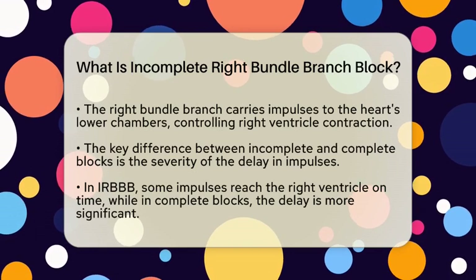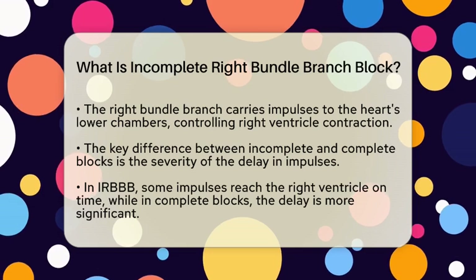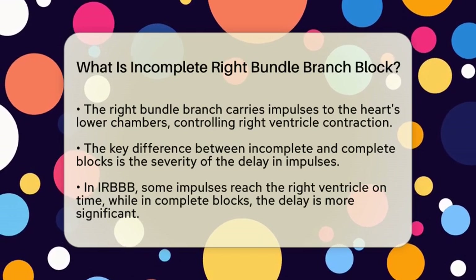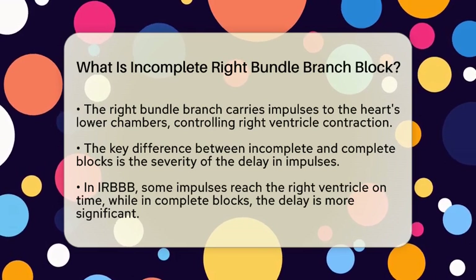When we compare incomplete and complete blocks, the difference lies in the severity of the delay. In an incomplete block, some electrical impulses still reach the right ventricle on time, while in a complete block, the delay is more pronounced. This can lead to noticeable irregularities on an electrocardiogram, or ECG.